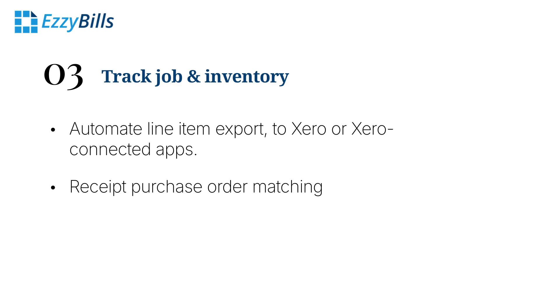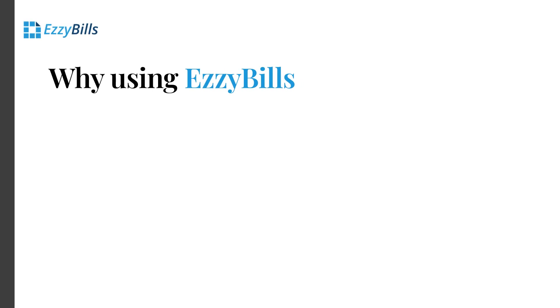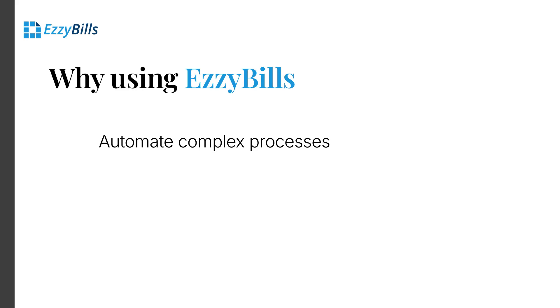Important part of these management tasks is to receipt purchase orders. EasyBills is so smart with it. Automate complex processes like invoice processing, data extraction, and approval workflows. Save time and reduce errors. Eliminate manual data entry, reduce human errors, and free up your team for more strategic work.